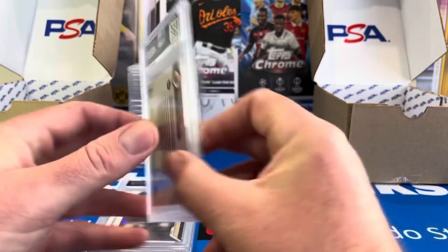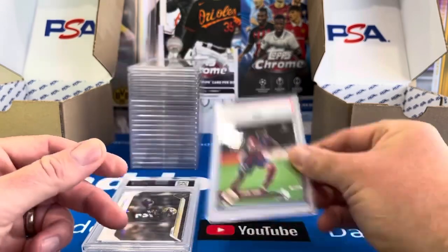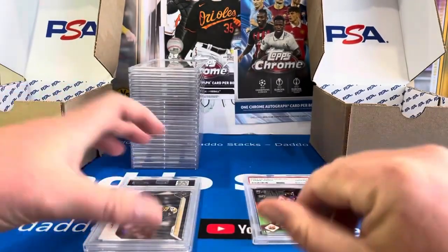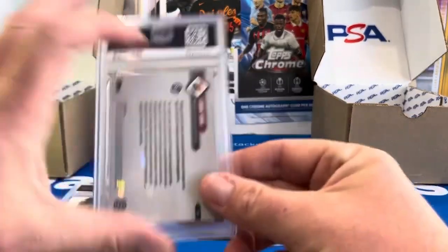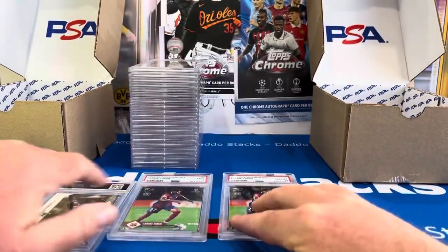I sent in three of his Tops Now rookie card, and of the three we've got a 10 right there — we'll put our 10 pile there. I got one more Lamine Yamal and this one came back a 9. So 9s and 10s.